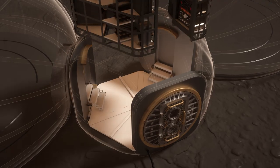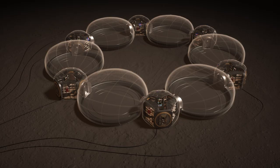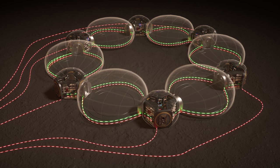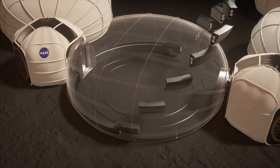Each connector module houses three integrated environmental control life support systems, delivering essential services like power, water, data and oxygen to all the habitation units. A circular conduit delivers these services to multiple endpoints in each pod.